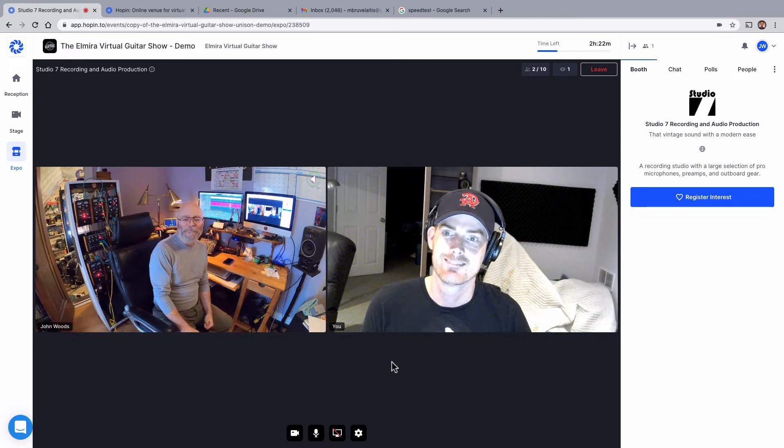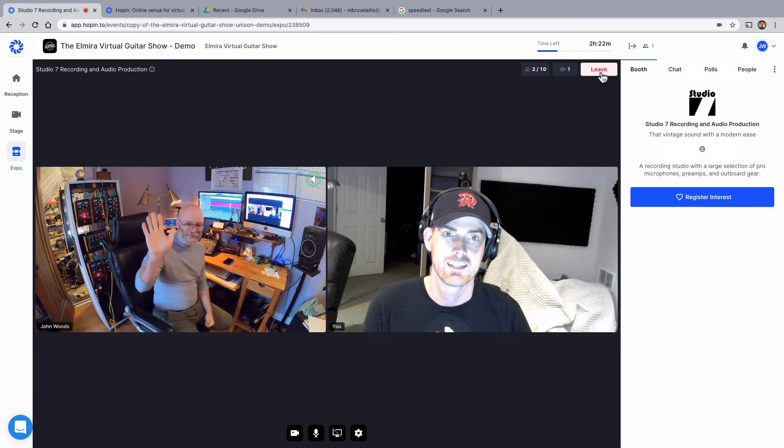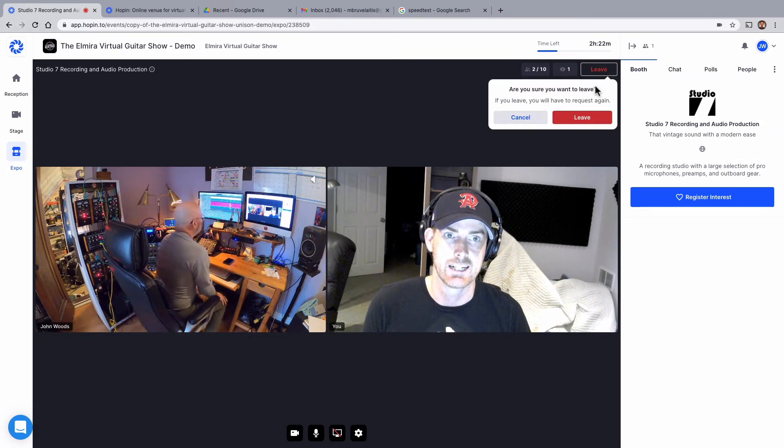Thanks for stopping by the Studio 7 booth. To get out of the booth, click leave up here.